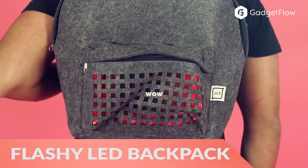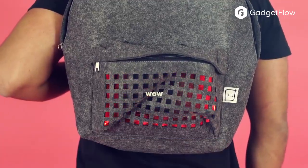Hi there, this is Wes with the Gadget Flow, and today we are showcasing the Flashy Backpack LED Bag.